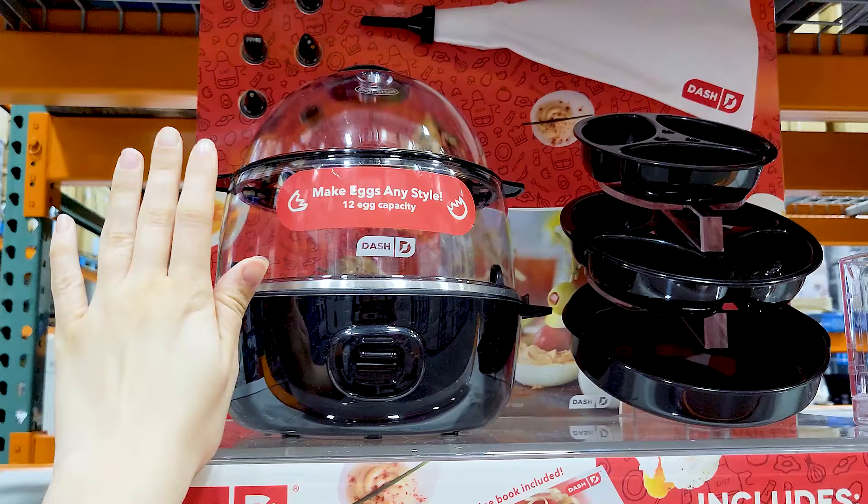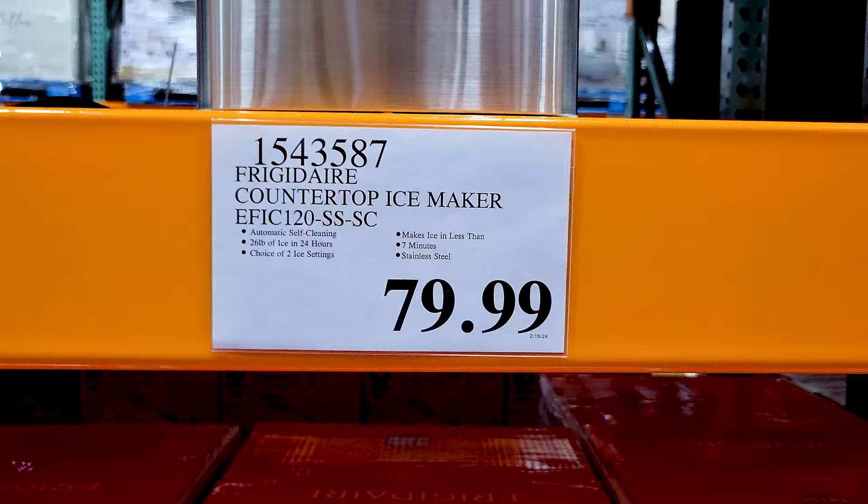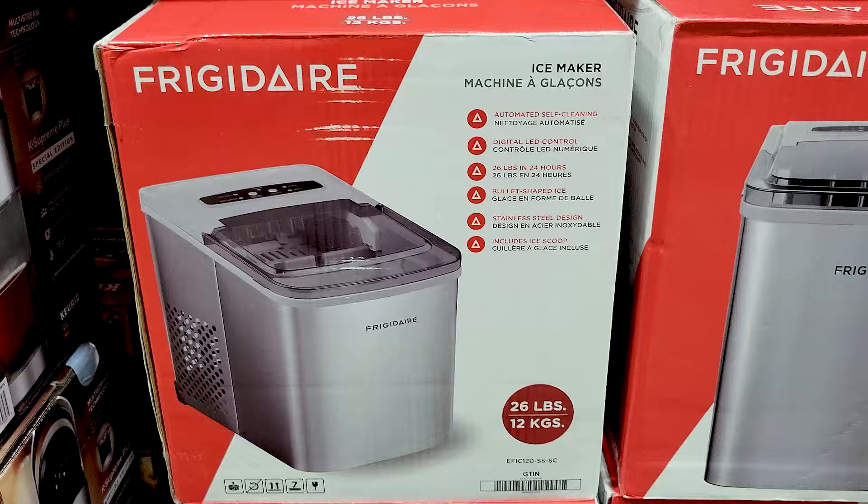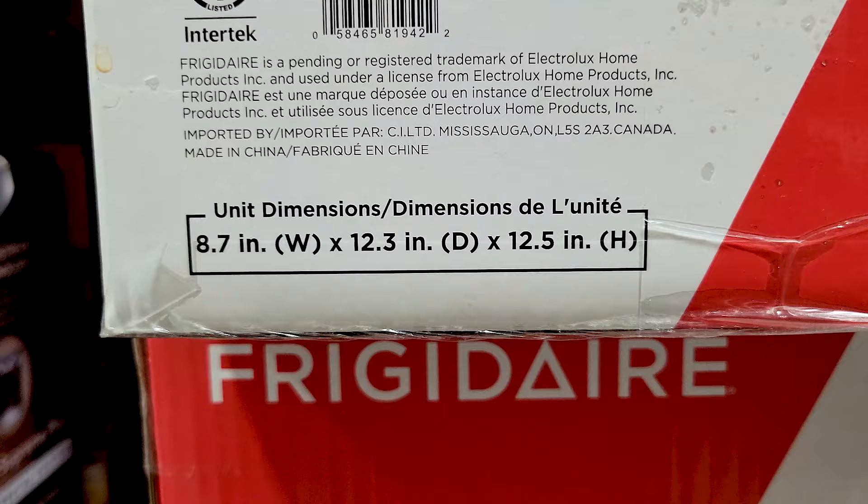I held my hand up next to it so you can see how small it is — it actually shouldn't take up too much space on your counter. Now this ice maker I do believe I've seen in the past, or at least a similar one. This one also was not that big for an ice maker; I've seen bigger countertop ice makers. It seemed to be a pretty decent size and you can see all those features and dimensions there.